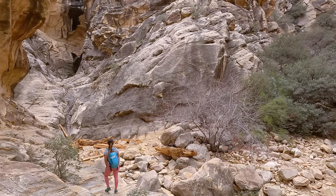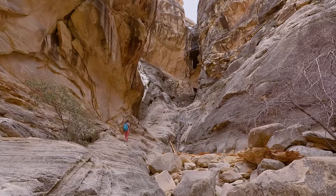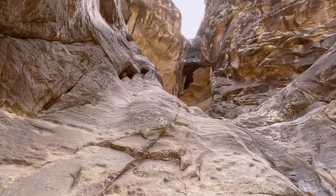And with that you have made it to the end of the hike — or at least what should be the end. As we got to the end of the canyon we saw one more slab that would take us up a little bit higher, so we figured we'd get up there and check it out.